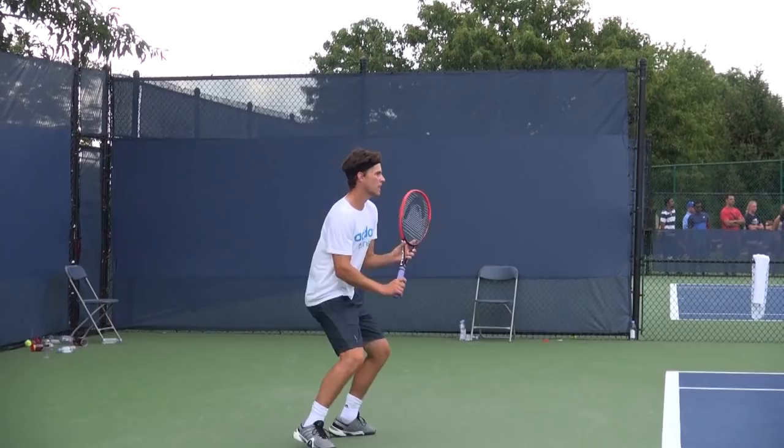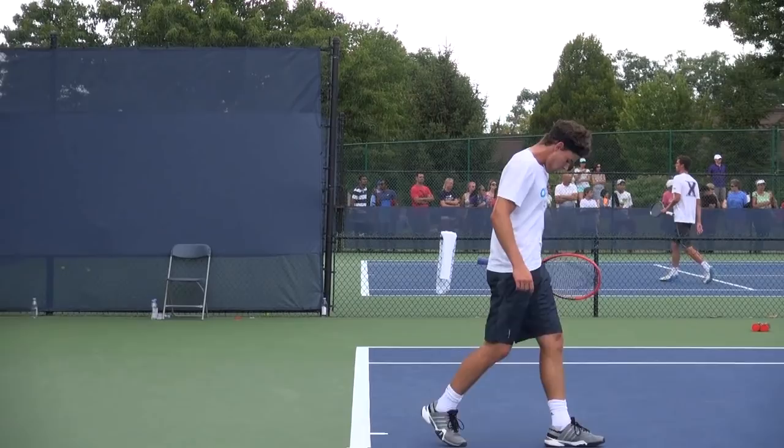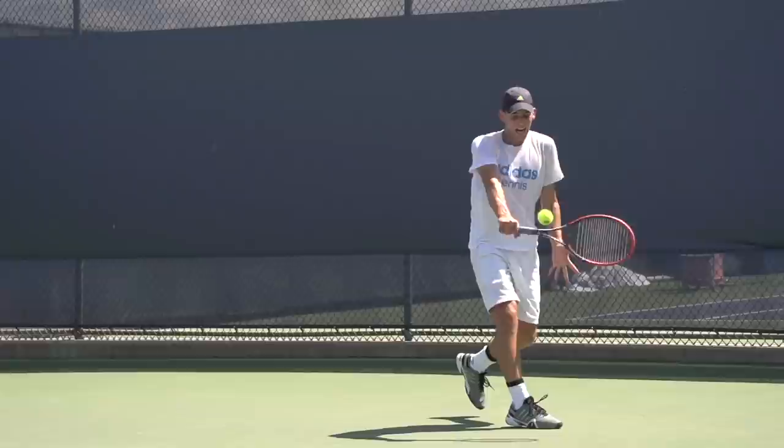He definitely has the tools, the game, the stature — he's 6'1", 180 pounds. We've discussed in other videos guys like Nishikori who maybe aren't as tall. Can Dominic win a major at the pro level? I'd be interested in your thoughts down below in the comments section.